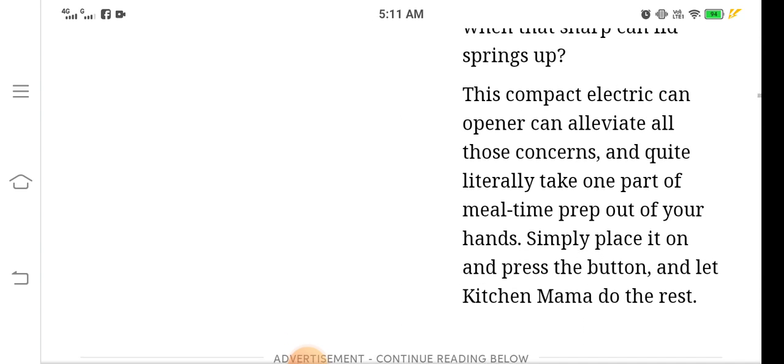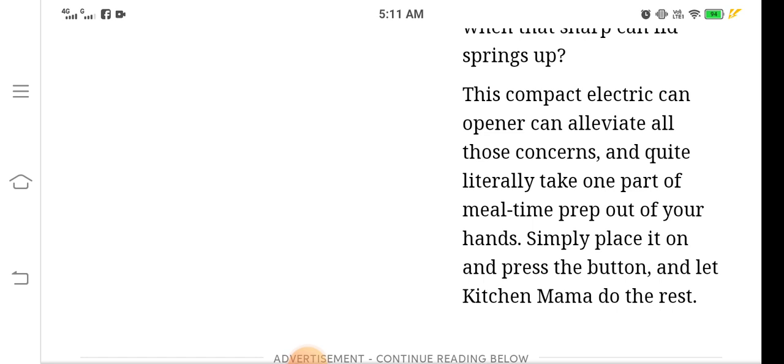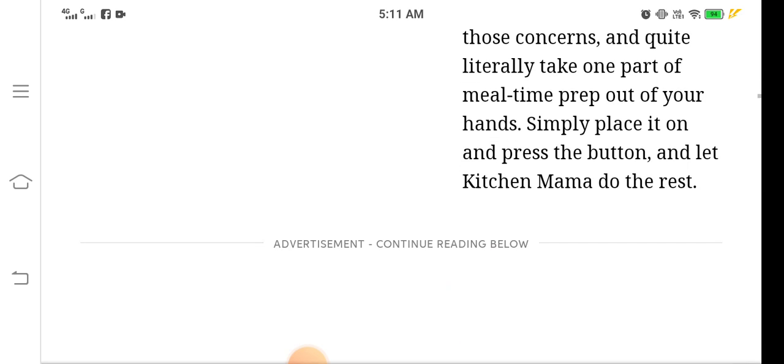Simply place it on the can and press the button — that's it. It's really not difficult to open a can with just a button press. That's why it's called the Kitchen Mama; it does the rest for you.